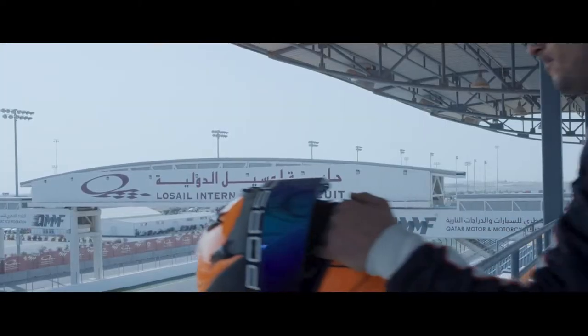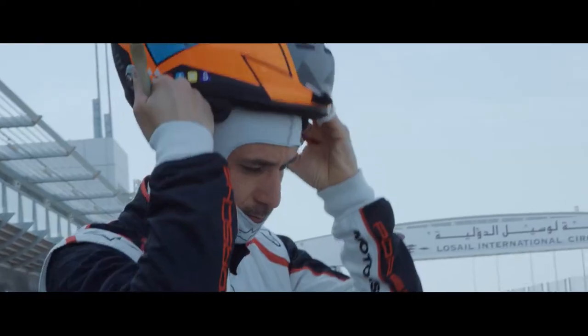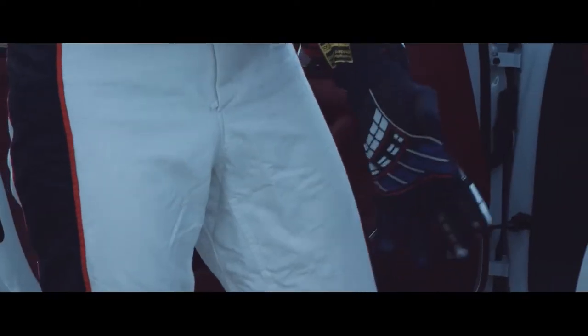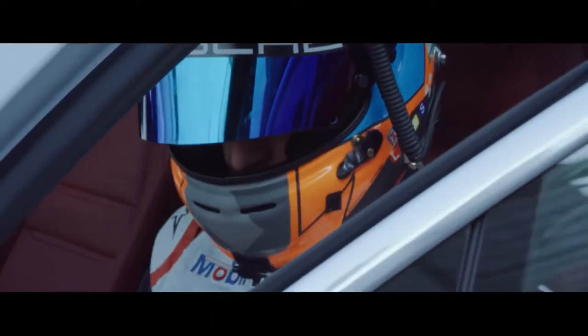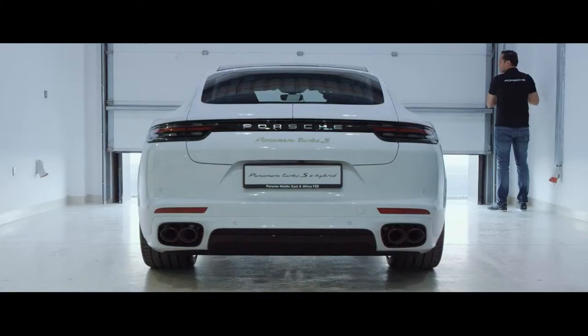Welcome to Qatar! Today we are at the Los Ailes International Circuit — the home of MotoGP in the Middle East. The track was basically built for MotoGP, so for motorbikes, making it really fluent and fast. It's going to be really interesting what our Panamera Turbo S E-Hybrid can do around here.